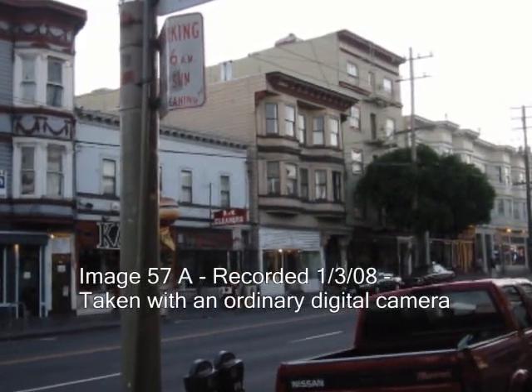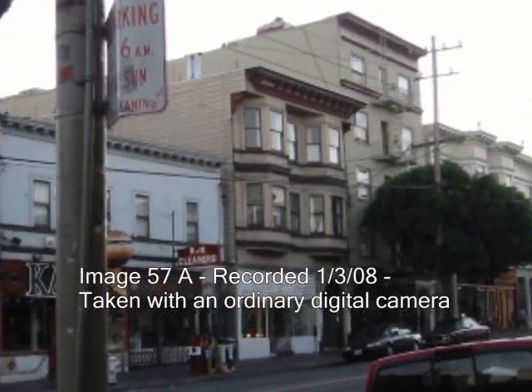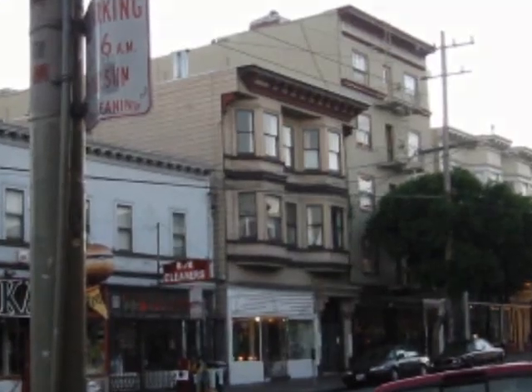So, what we're looking at here is an image that was taken with an ordinary digital camera. This is a street in the city of San Francisco. What we see here is a building that is for sale. We see B&K Cleaners, some signage here, no parking.